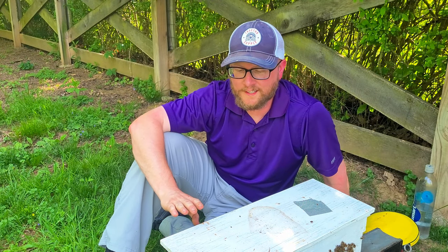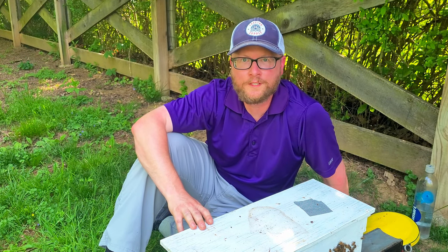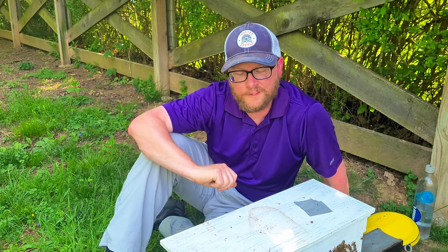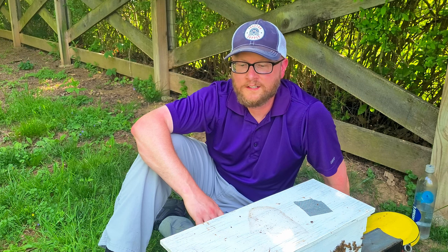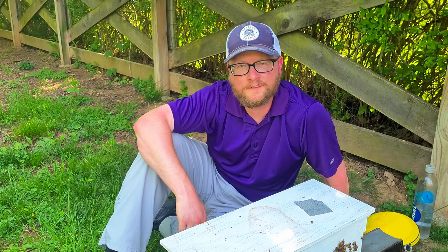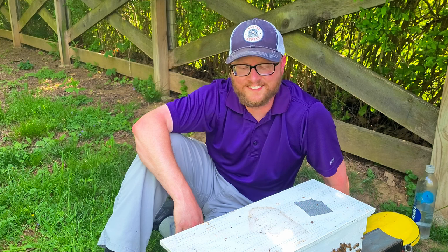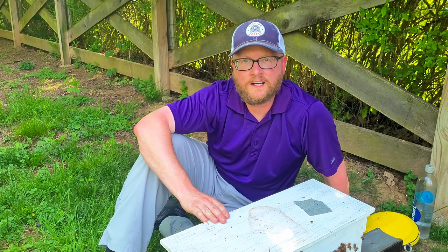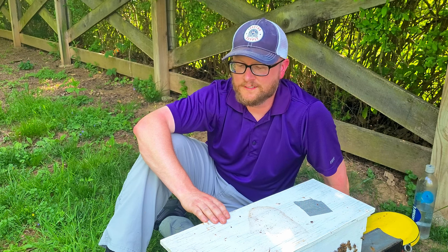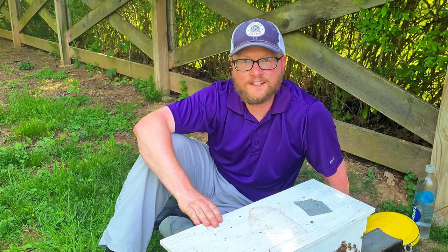Well there you have it folks — yet another successful swarm catch of 2022, number two of the year. Queen's looking healthy, the colony's looking healthy. A little smaller than the last one, but that's okay — they all start out at different sizes. I can't wait to see how this colony performs. Hope I can get lots of honey from her.